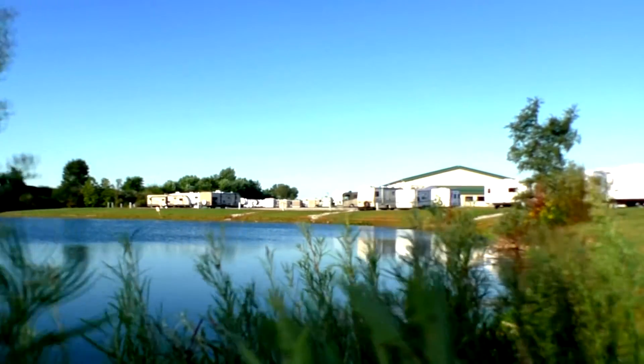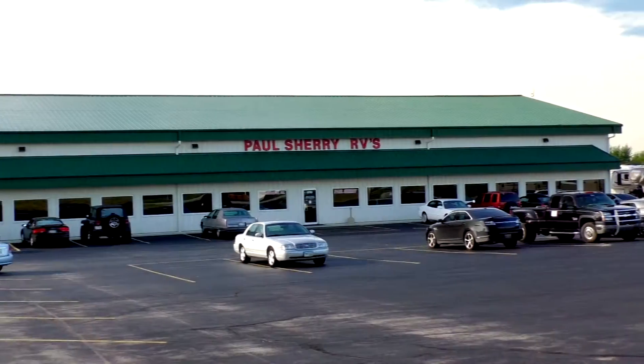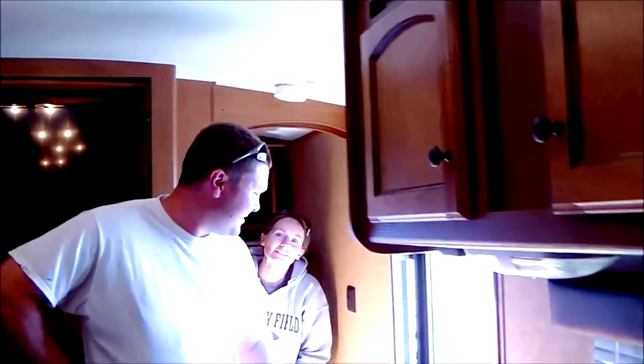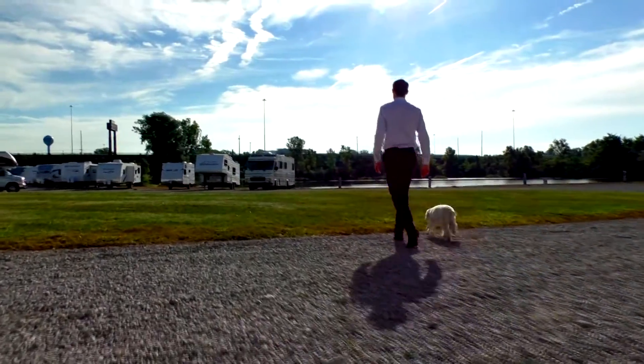Shopping for an RV can be very difficult. There are so many makes and models to choose from, and how do you ever know if you're going to get a good deal? My name is Mike Sherry, and I'm with Paul Sherry RVs. Our goal is to make your RV buying experience as fun and painless as possible, and of course provide you with the best deal in the market. But don't take my word for it — go online and read all of our reviews from happy customers. Feel free to call, email, or chat in to us with any questions you might have. Thank you. Bye-bye.